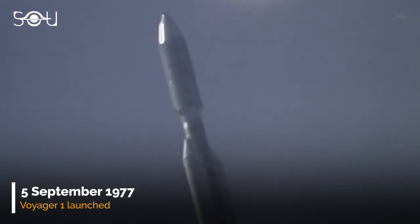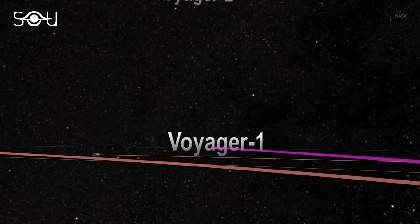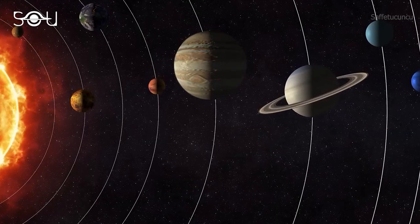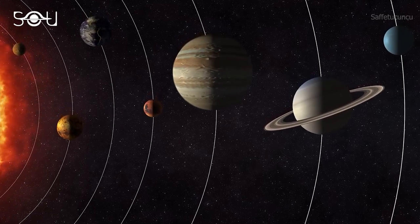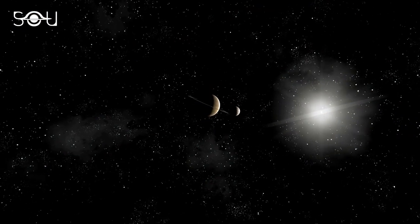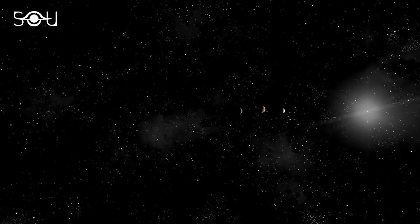Voyager 1 was launched on September 5, 1977, from Cape Canaveral in Florida, following a comparatively shorter and faster trajectory than its twin Voyager 2, launched 16 days earlier. Both these probes were launched to take advantage of a planetary alignment that occurs once every 176 years. This alignment allowed them to study all four giant planets — Jupiter, Saturn, Uranus, and Neptune — in one go.